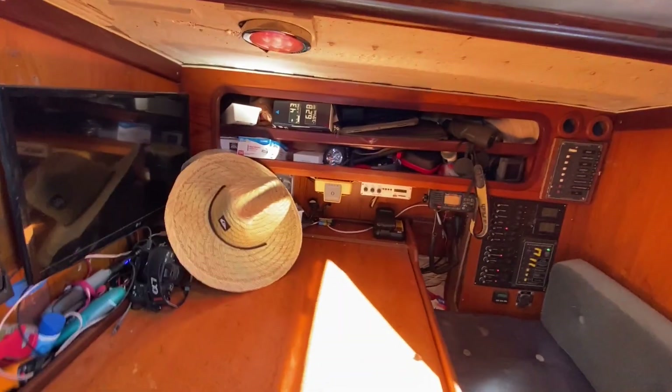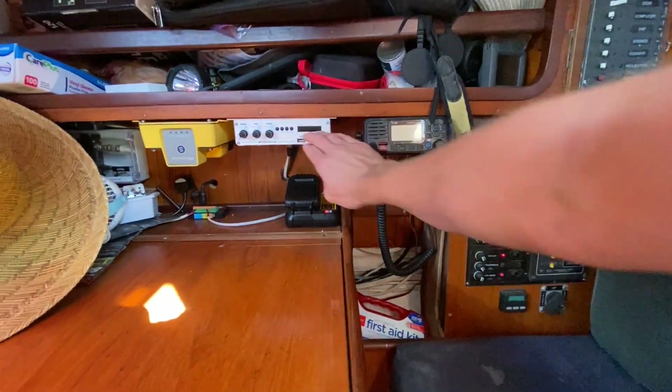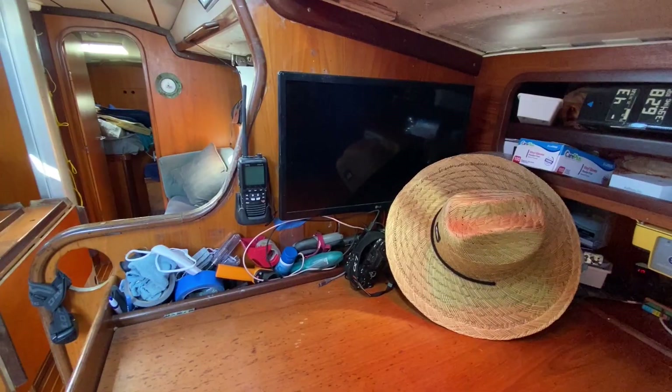Expansive nav station that doubles up as a pretty decent desk. Switchboard. PHF stereo. AIS. Nav computer.